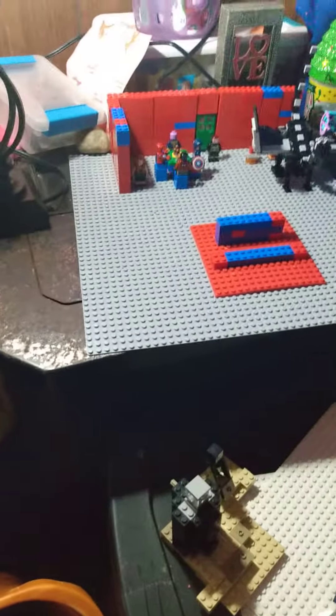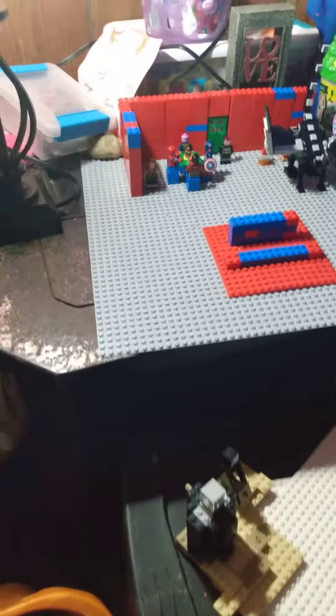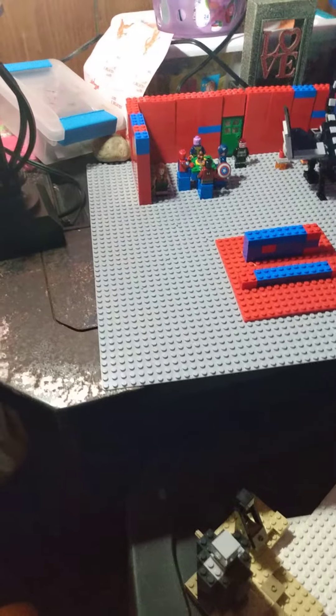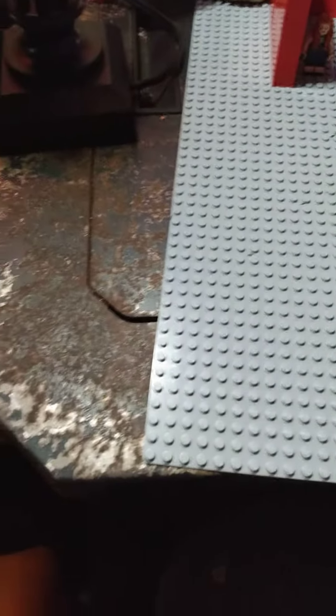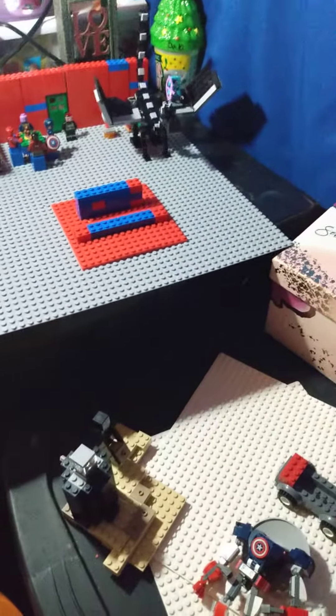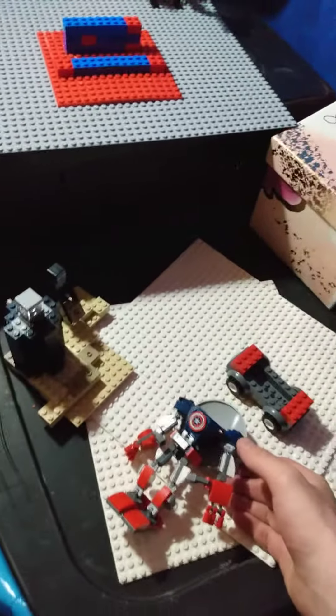I'm not really into Harry Potter that much, but I do like LEGO Harry Potter. I've never actually watched the Harry Potter movies, but I have played LEGO Harry Potter before and it's pretty cool. Yeah, that's all I got really — like I said, it wasn't going to be a very long video.